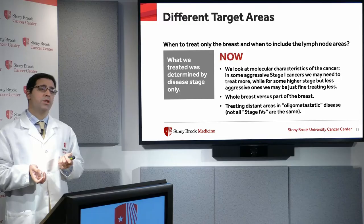Now it's different. We look much more at the molecular characteristics of the cancer. In some aggressive stage one cancers, we may actually do more and treat not just the breast but also the nodal areas. But for some higher-stage cancers that molecularly don't appear so aggressive, we may find treating less is appropriate. In some select cases, we can get away with treating just part of the breast.